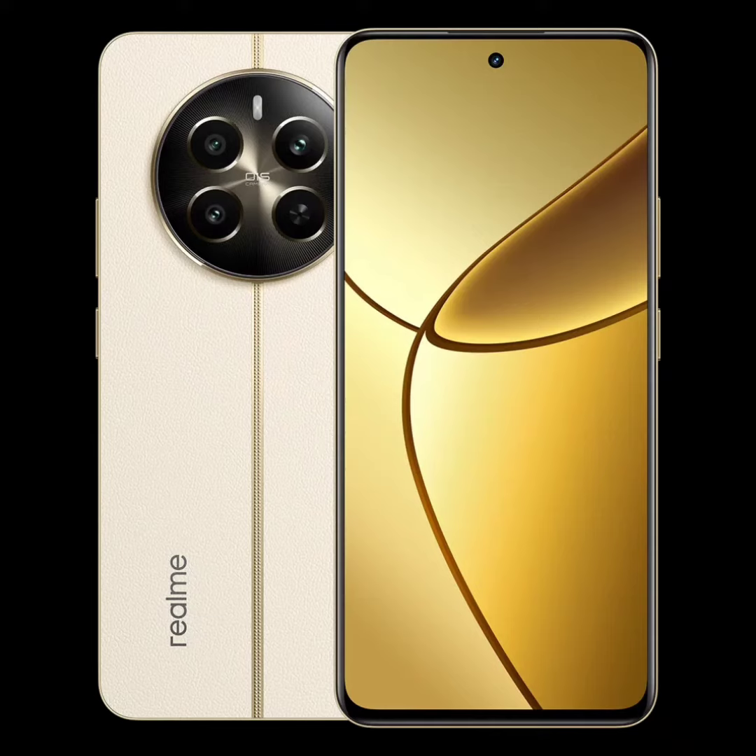For security, the Realme 12 Pro Plus incorporates an under-display fingerprint sensor and runs on Realme UI 5.0 built on Android 14. The device is set to receive two Android OS upgrades and three years of security updates.